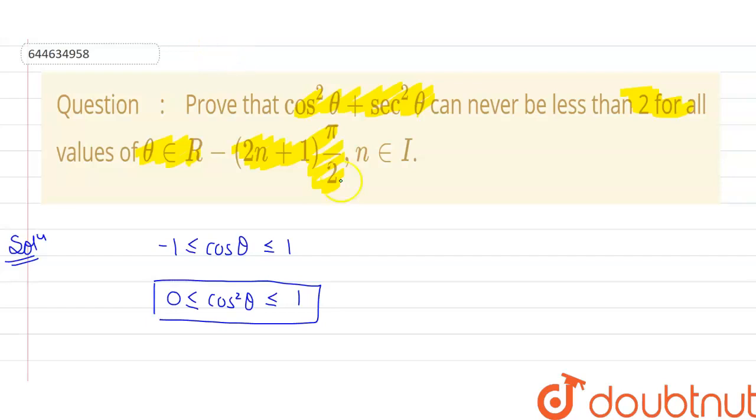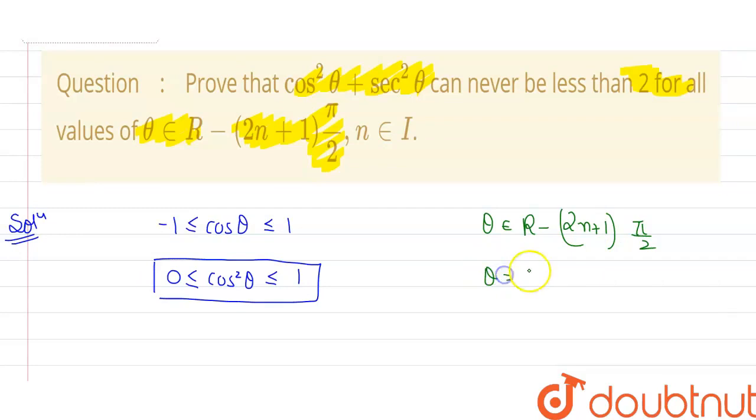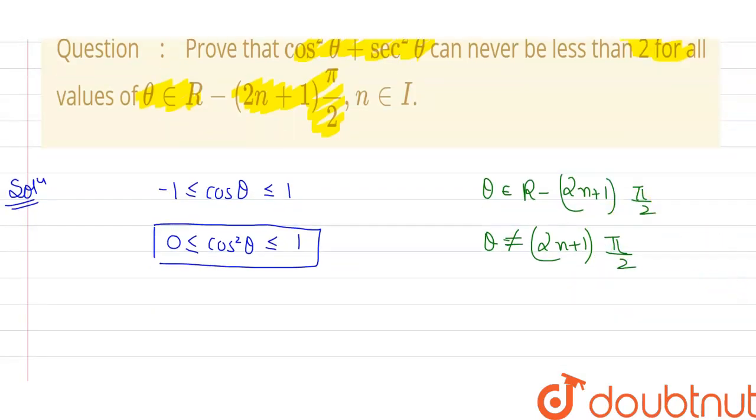The question states that θ belongs to real values minus {(2n+1)π/2}. This means θ should not be equal to (2n+1)π/2. So when θ = π/2, cos(π/2) = 0, meaning cos²θ cannot equal 0. Apart from this, we also need to check sec²θ.